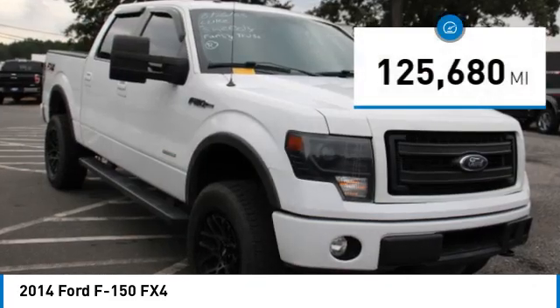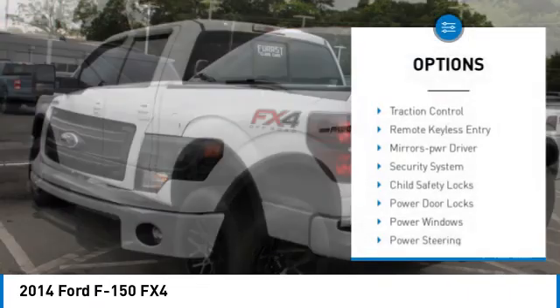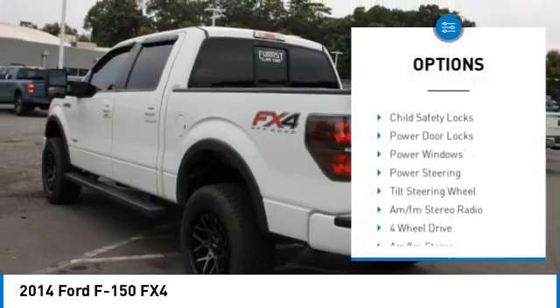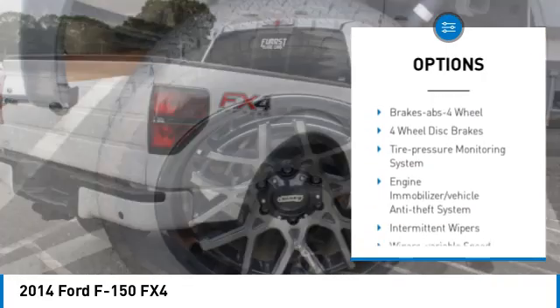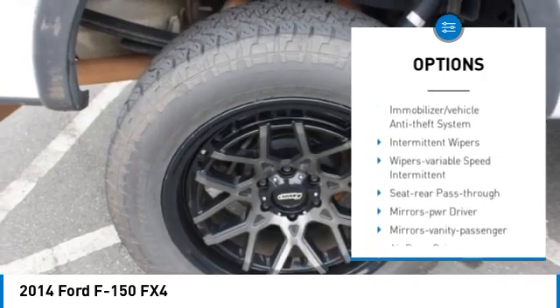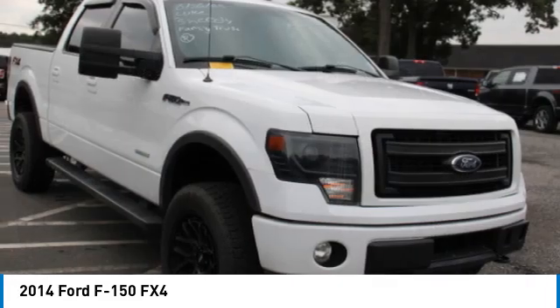This vehicle has less than 130,000 miles. Here are some of this vehicle's great options: traction control, remote keyless entry, mirror memory, security system, child safety locks, power door locks, power windows, power steering, tilt steering wheel, AM FM stereo radio.